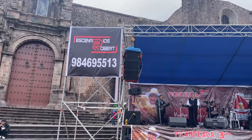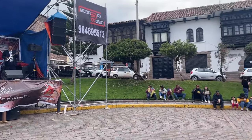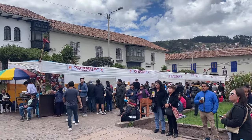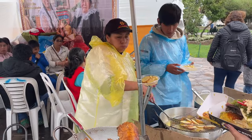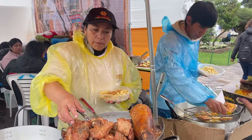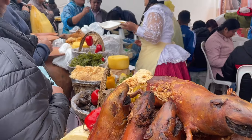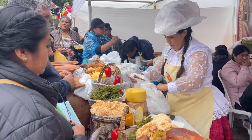What we wandered into accidentally is this association of picanterias — they're having their third annual festival. A picanteria is like a local lunchtime restaurant here in Peru. For those of you who have been to Costa Rica, it's kind of like a soda. It's really fun to see the food and everyone hanging out on a Sunday afternoon.